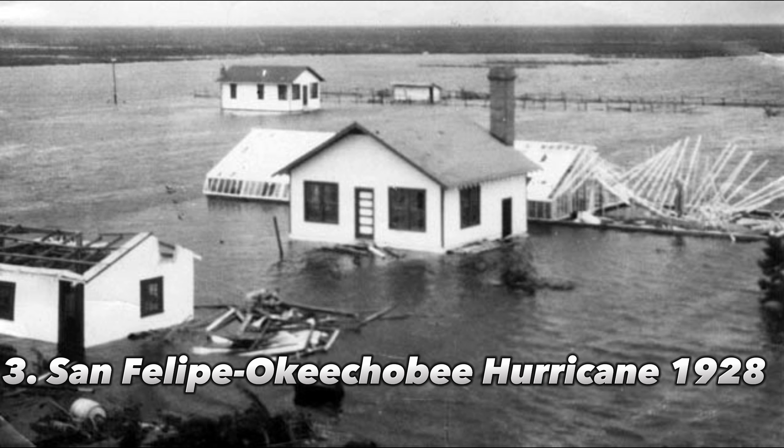The hurricane created a lake surge of 6 to 9 feet, which left inland Lake Okeechobee in the state with the highest storm damage. Florida saw more than 2,000 fatalities, largely as a result of the lake surge.